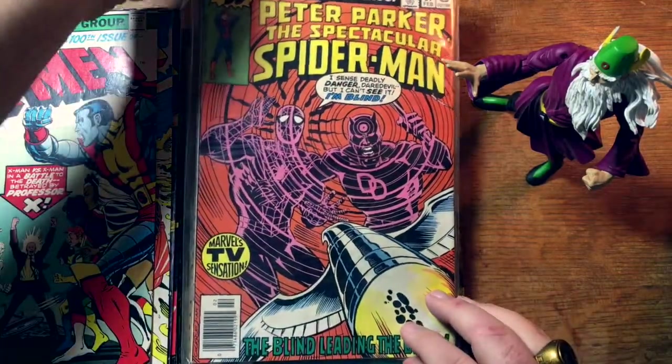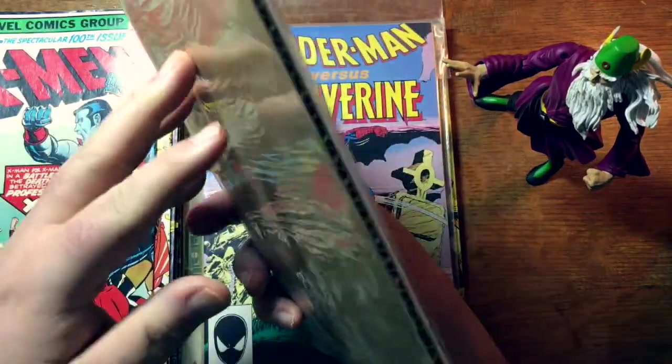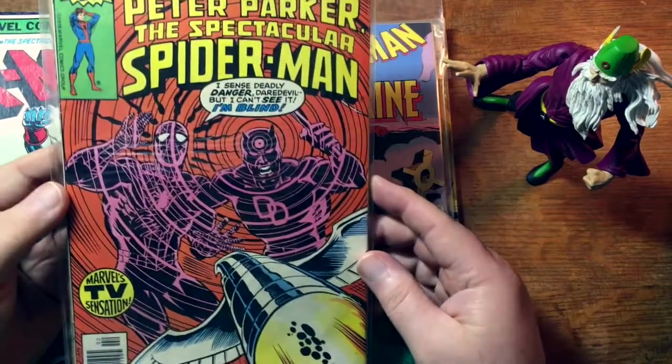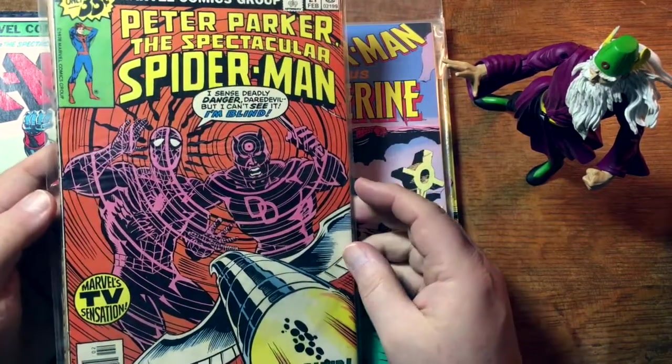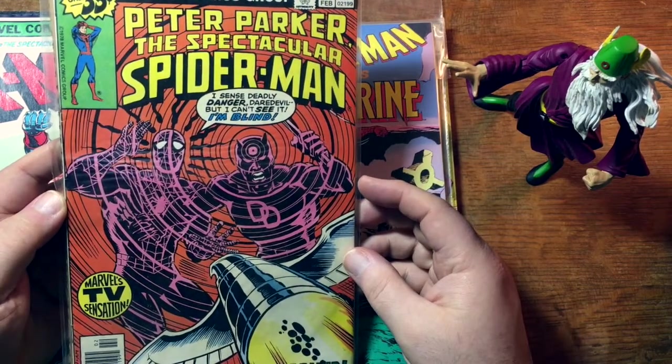Peter Parker, The Spectacular Spider-Man number 27. There's just a piece of cardboard in there making it thick. This is the first Frank Miller art on Daredevil. So that's what makes that book kind of a big deal.